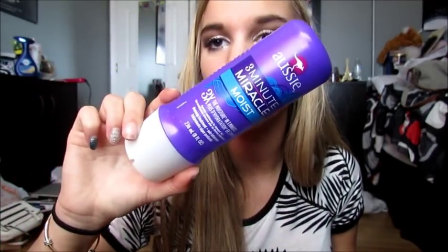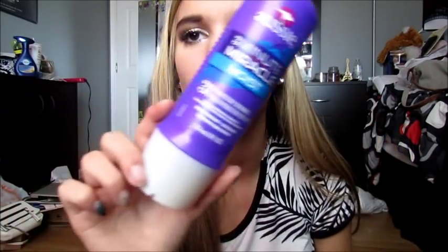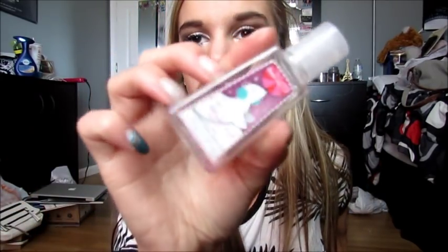Then I have the Aussie 3 Minute Miracle. I bought this because I really wanted the macadamia one but that's super expensive, and this one is like $3 or $4. I've been using this forever — right now I have the color one, which I don't think I'd seen before. I bought it in Virginia and I really like it. I think it's keeping my hair kind of light.